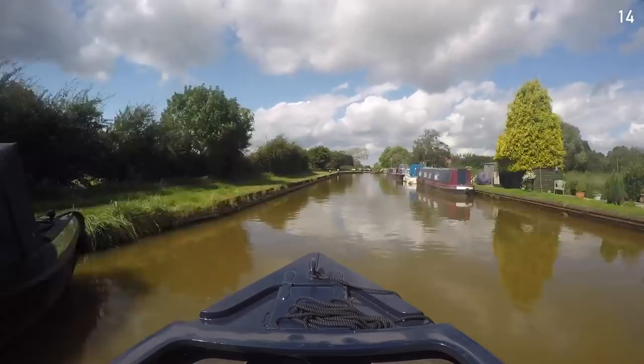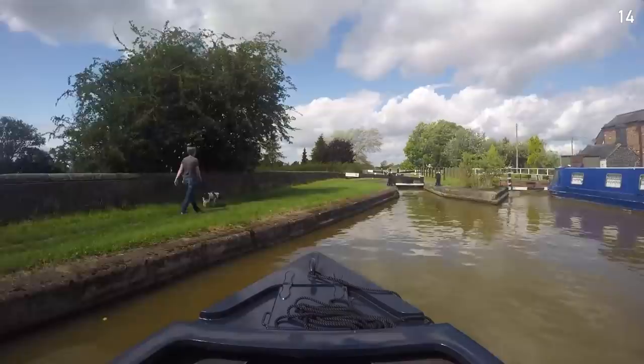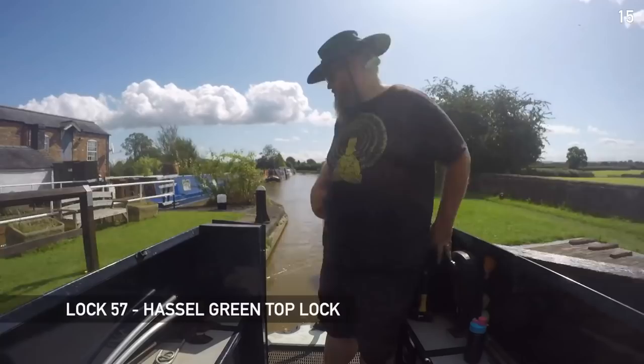We were going to pause above the Hassall Green locks for a quick bite to eat, but the lock is set in our favor and the crew from a boat that has just arrived below the lock see us and top it up for us, so we continue through without lunch.